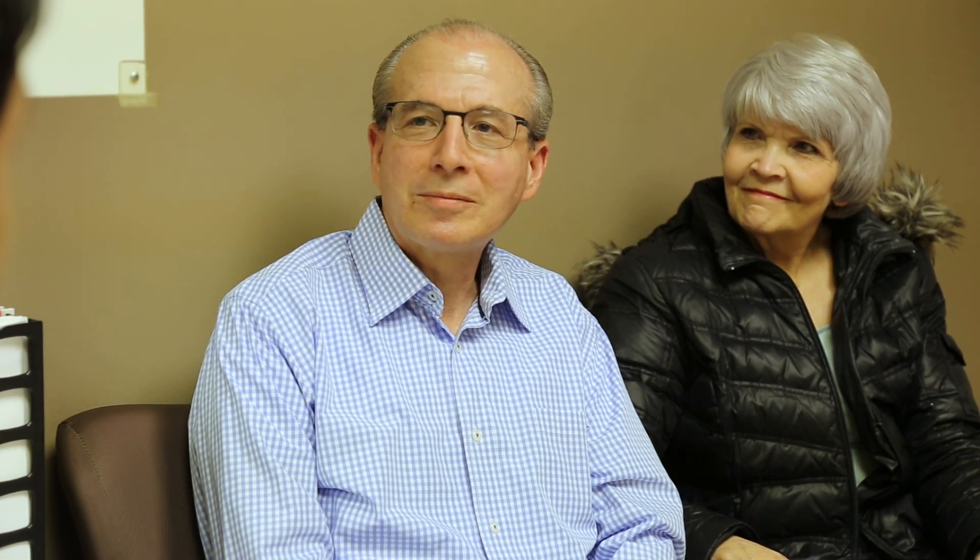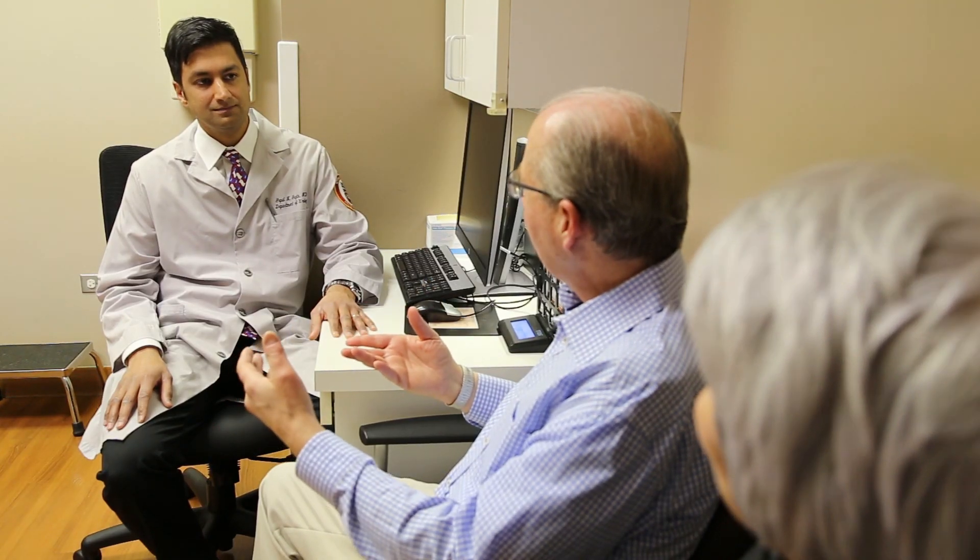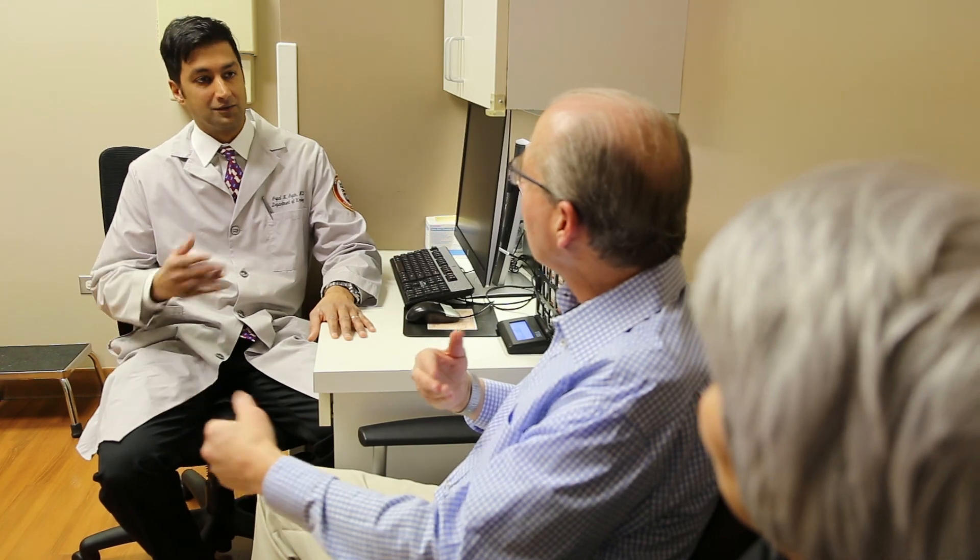My experience at Loyola was outstanding to me and to my family. Dr. Gupta really expressed concern that I really haven't seen in other visits with other doctors. It was a personal relationship that we had.